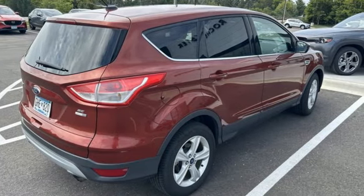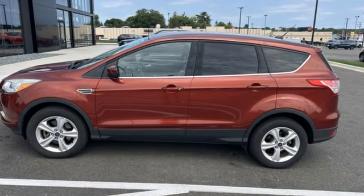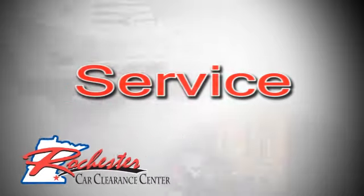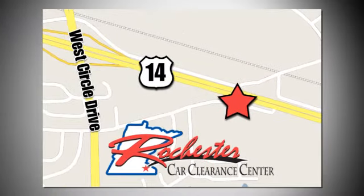Ford has won over millions of loyal customers with a wide range of value-driven vehicles. Hurry in today for a test drive. At Rochester Car Clearance Center you get our best price, bottom line. We are conveniently located on Highway 14 West near West Circle Drive.